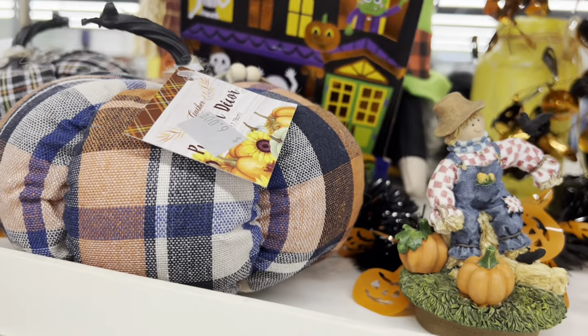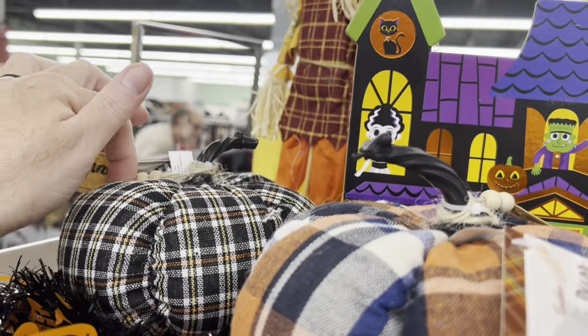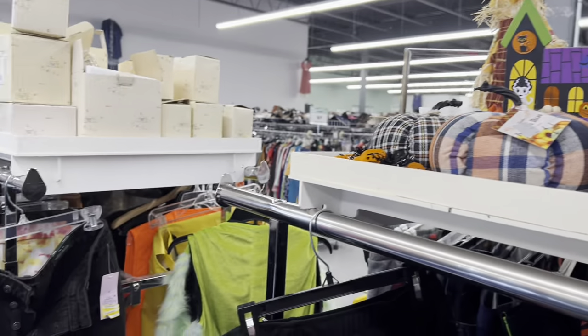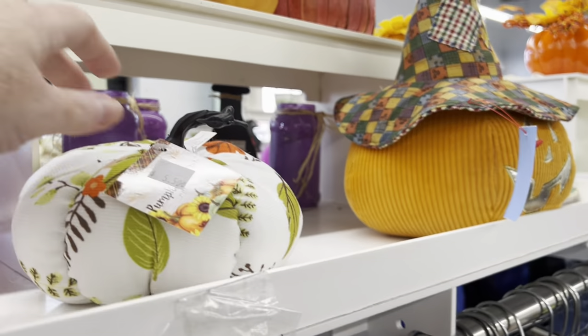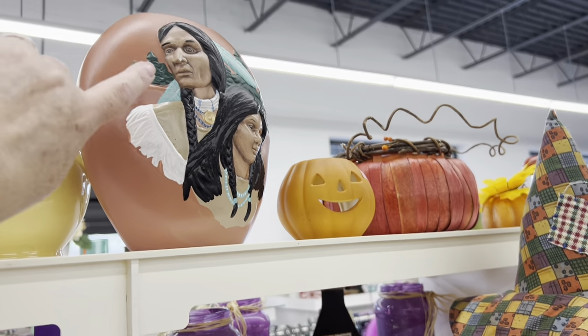The pumpkin decor: six here, six there. I wanted to show you that first. I'll go around the other side and pan out — they have stuff over here. $5.50 for that pumpkin. Yeah, that's kind of pretty but it's chipped though.